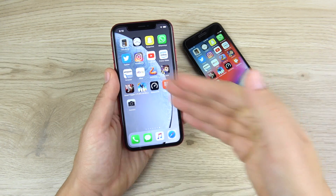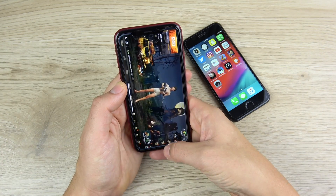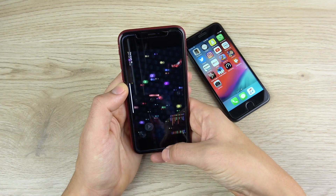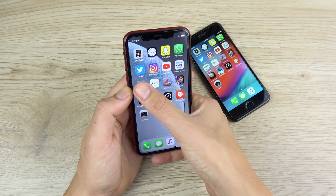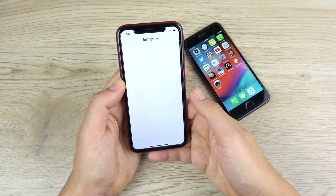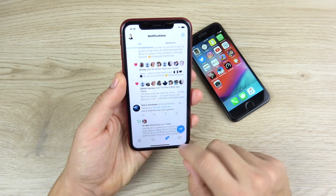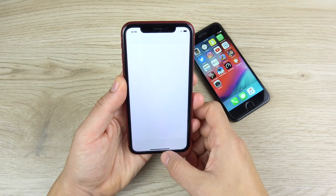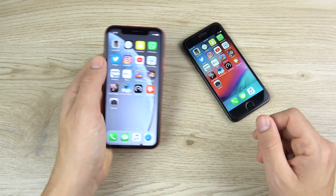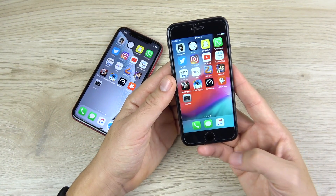Here we are with the RAM management test. We're going through the applications backwards to see if we get any reloads as the device holds apps in memory. On the XR: nothing on the games — iOS just pauses them. eBay — decent. Amazon, Prime Video, YouTube — all fine. Instagram — reload on the iPhone XR. So even with 3GB of RAM you can get some reloads. Twitter, WhatsApp — WhatsApp reloads as well. Snapchat, Clock, and Calculator — a couple of reloads there on the XR. It only has 3GB of RAM, so that's expected.